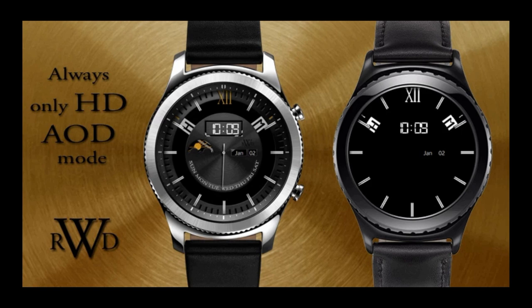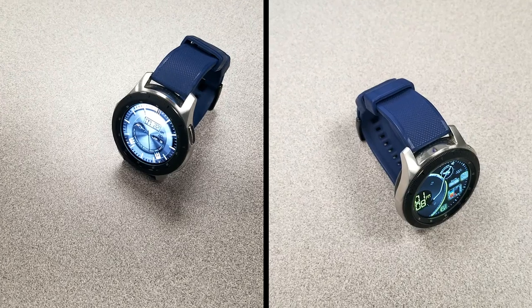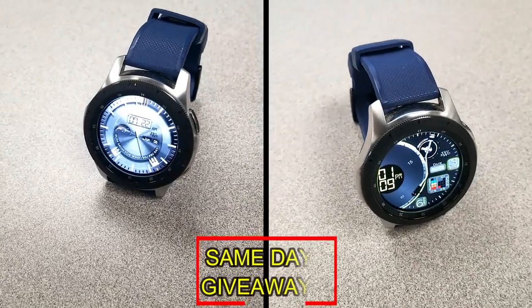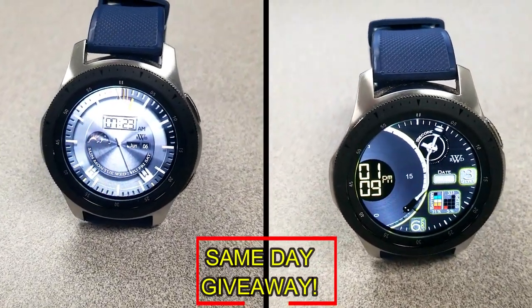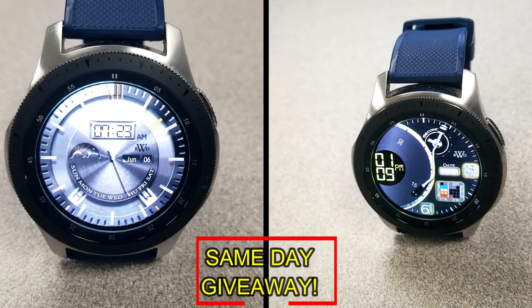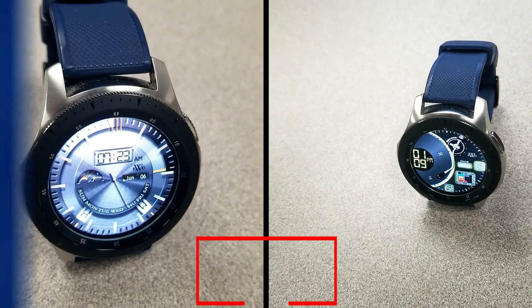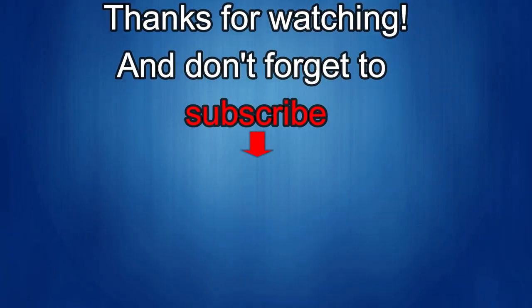If you want more information on the watch faces reviewed today, do a search in the Galaxy App Store under the names of these faces. Full details including direct links are in the video description. I'm also giving away free coupons to random lucky viewers who comment below — I'll reply under the winner's comments to let them know how to get a coupon. Good luck to everyone. If you liked the review, show some love with a thumbs up, subscribe to the channel, and share the video. Take care!